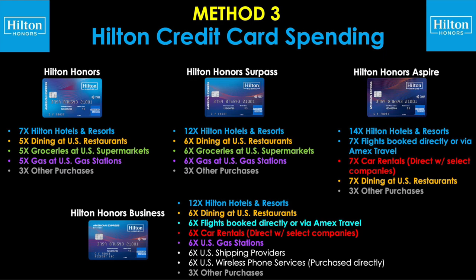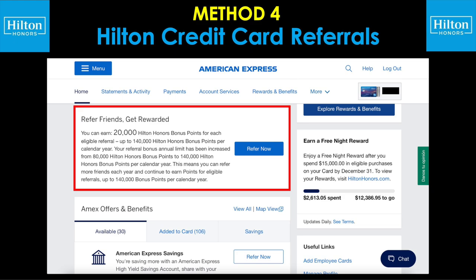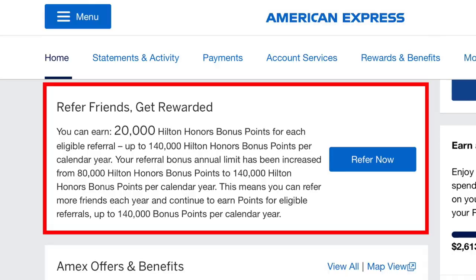Method number four: Hilton credit card referrals. This is a screenshot from my own dashboard from my Hilton Honors business credit card account, where it says 'refer friends, get rewarded.' You can earn 20,000 Hilton Honors bonus points for each eligible referral, up to 140,000 points per calendar year. If you've got one or more Hilton credit cards, you can grab your own referral links from your dashboard and send those out to friends, family, coworkers, neighbors — whoever it may be. They will get their welcome offer and you will get your referral bonus.